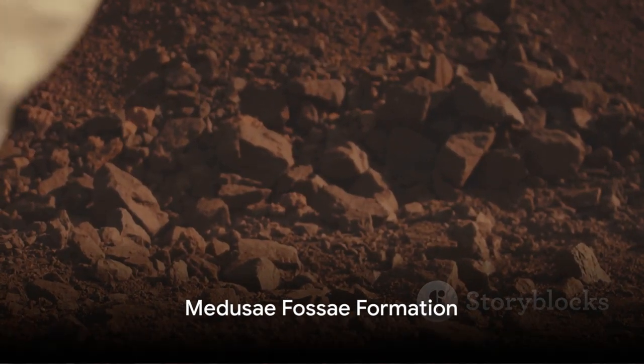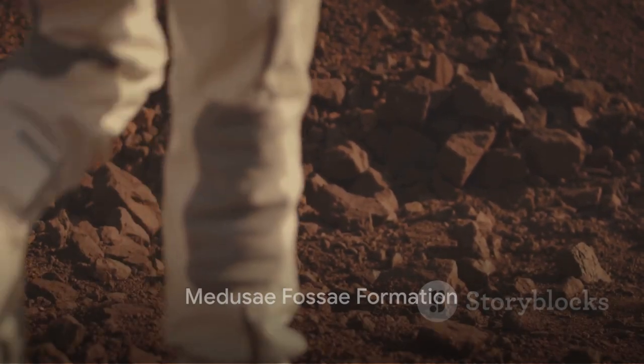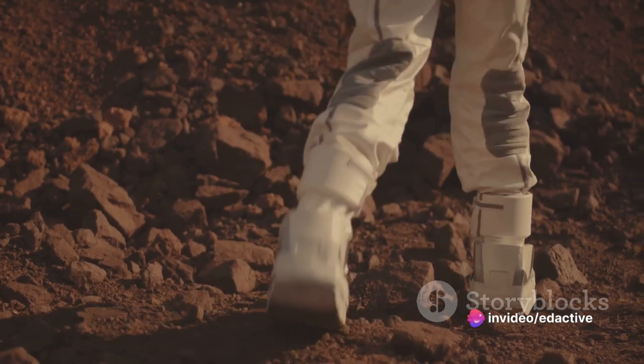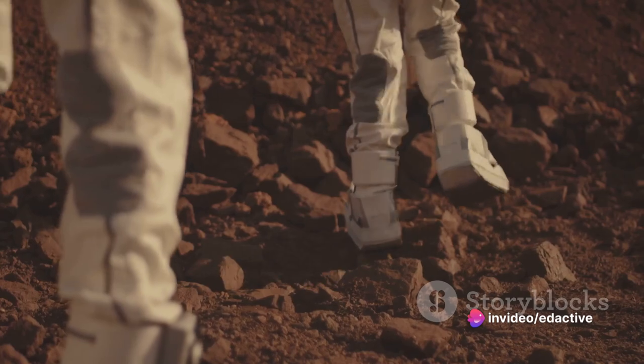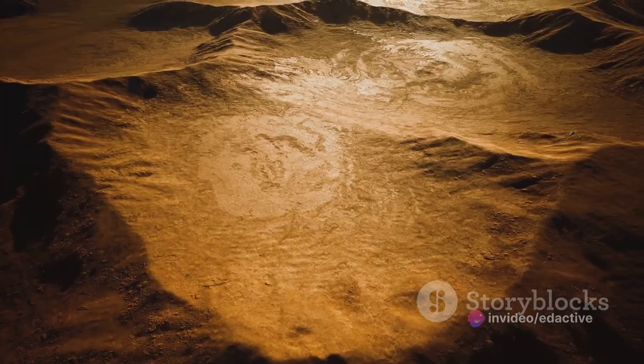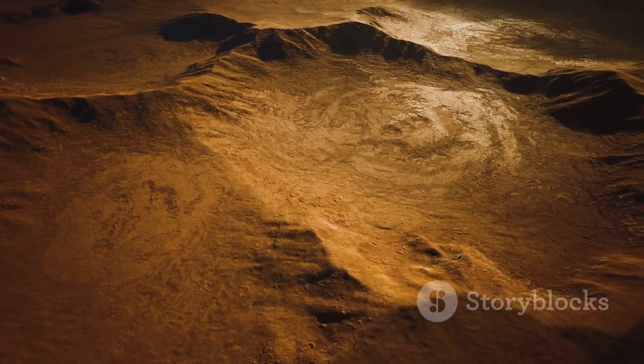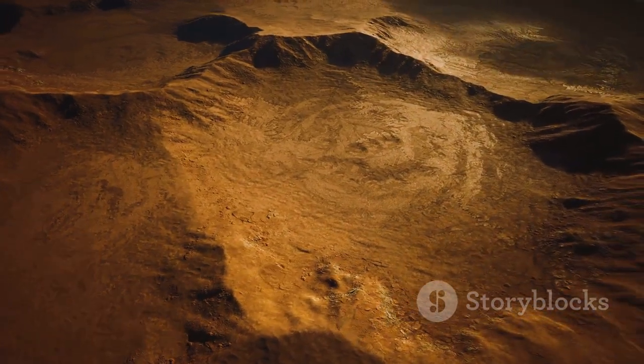At number eight, we find the mysterious Medusa Fossae Formation. This extensive deposit of soft, easily eroded material baffles scientists. Its origin remains one of Mars' greatest unsolved mysteries, with theories ranging from volcanic eruptions to ancient Martian ice.